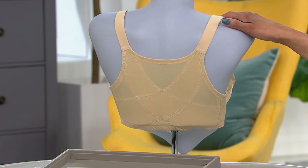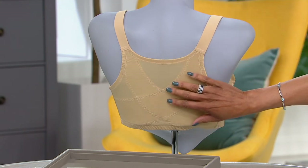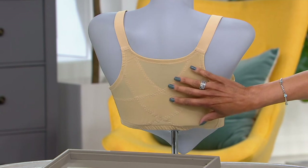Now is the time to shop while we still have your size. You can see that crisscross, that back smoothing, as well as just encouraging better posture.